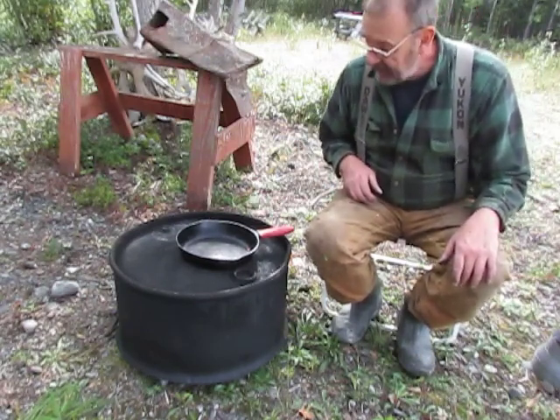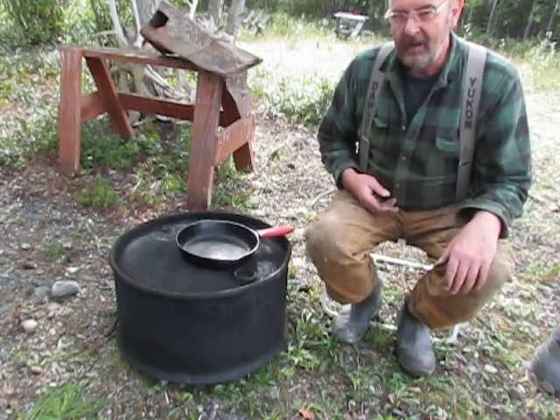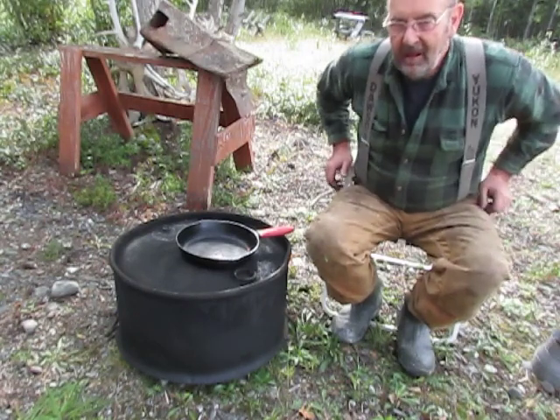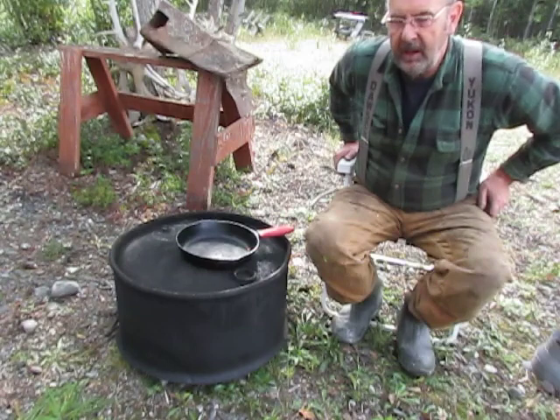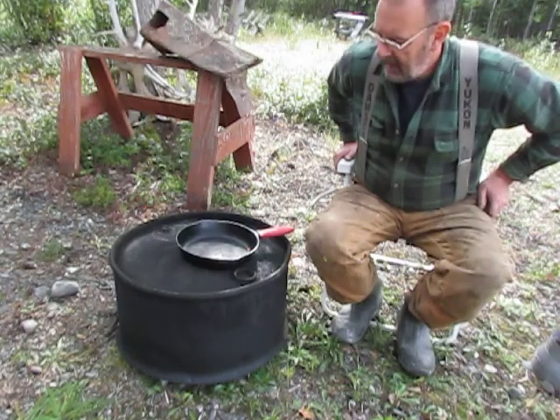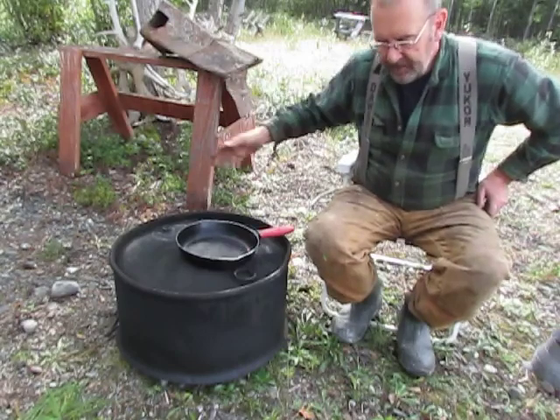All right, well I hope you enjoyed this. If you're interested in doing this, I'll once again recommend 'Wood Stoves: How to Make and Use Them' by Oley Wick. That's about all I had for today. God bless, see you on the next one.